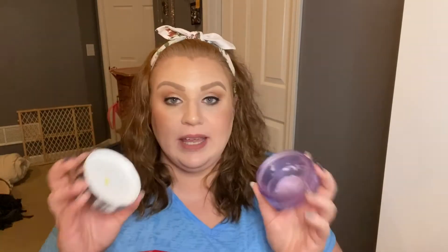Next we have the Clinique Take the Day Off Cleansing Balm. This is probably my fourth one. I get them when Ulta does the 21 Days of Beauty — I always buy two because they're usually half off. I love this stuff to take off lash glue when I wear false lashes, and on a heavy makeup day this is the best stuff to remove a lot of makeup. I really, really recommend this product.